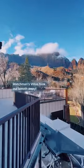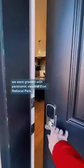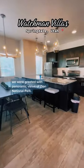Watchman's Villa took our breath away. When we arrived, we were greeted with panoramic views of Zion National Park.